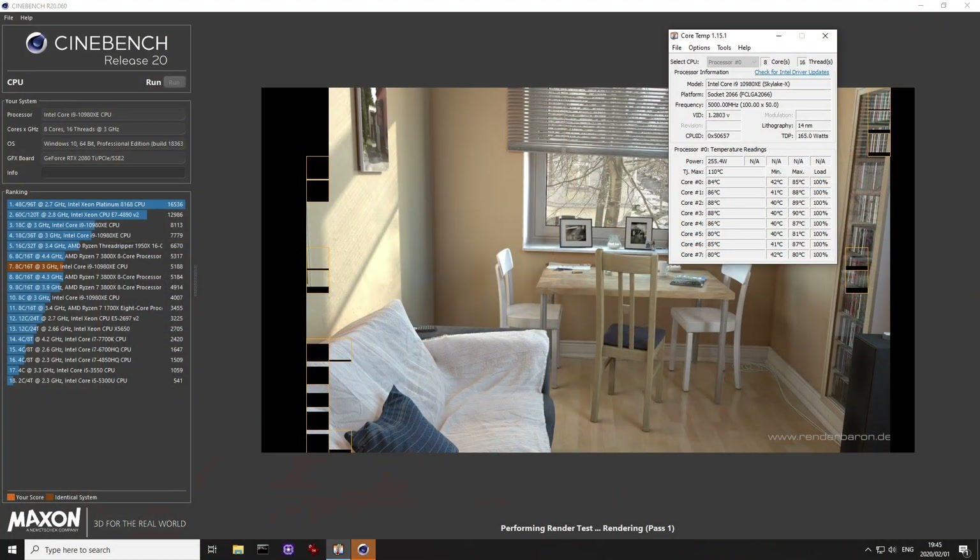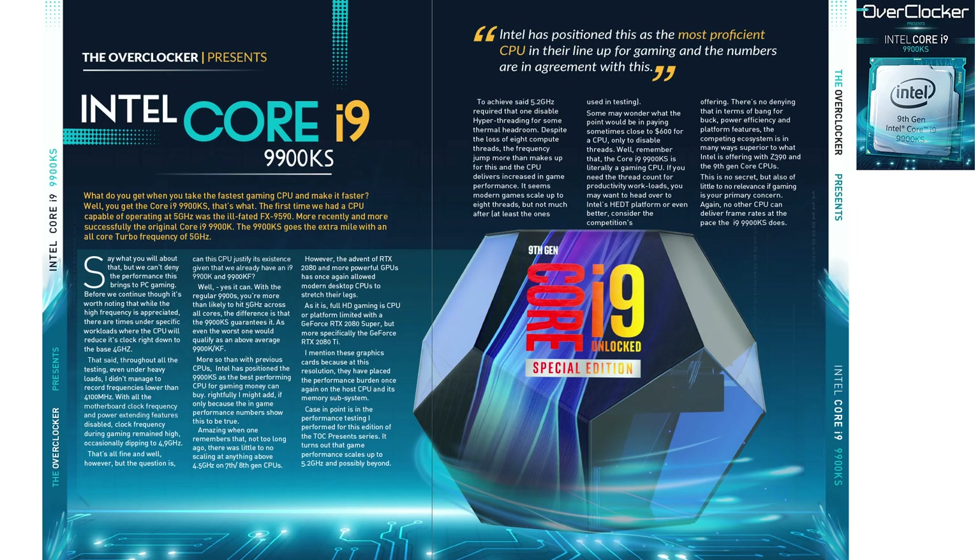I had three main configurations to test. The first was configured similarly to a 9900KS: 8 cores, 16 threads at 5 GHz. For that I needed 1.28 volts, which is more than the roughly 1.2 volts the 9900KS needs for 5 GHz all-core. That higher voltage has repercussions — under Cinebench R20 this configuration draws up to 254 watts.